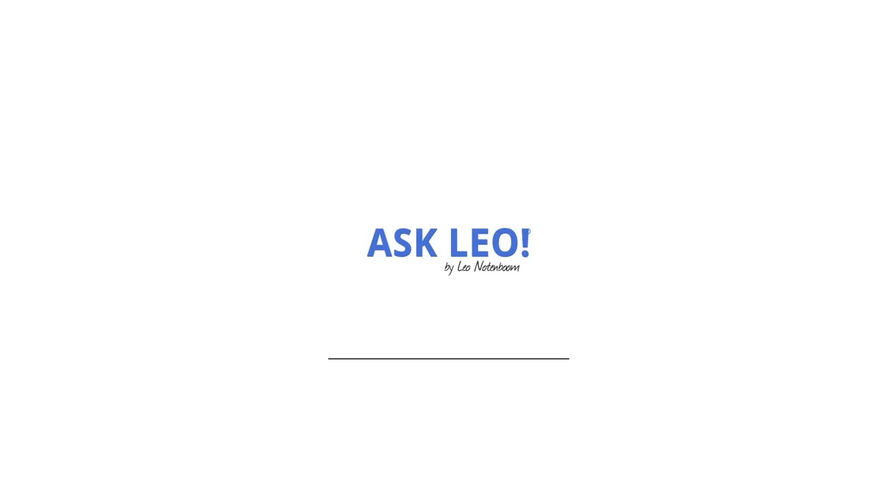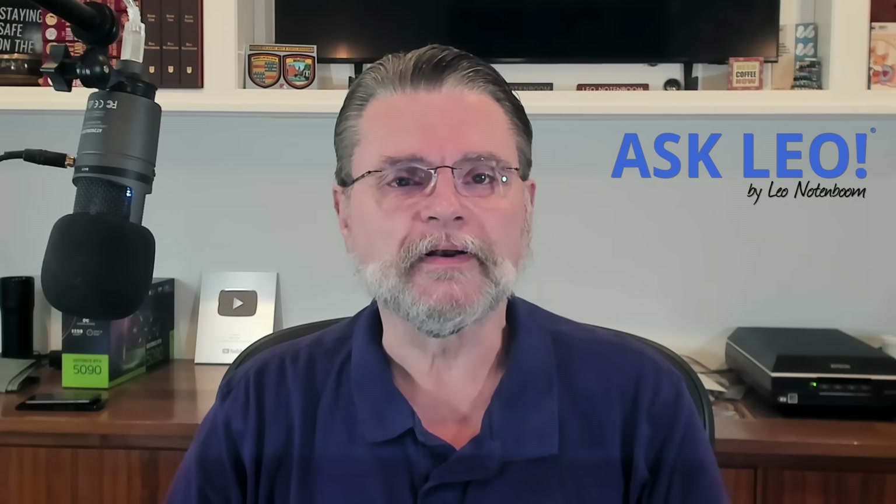I opened something I shouldn't have. Now what? Hi everyone, Leo Notenboom here for Askleo.com.